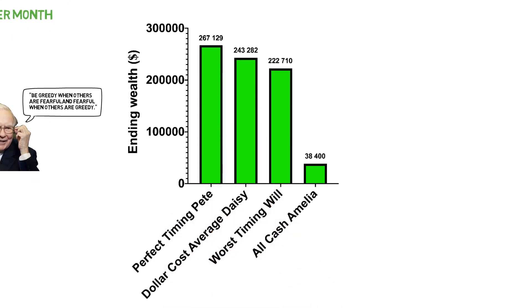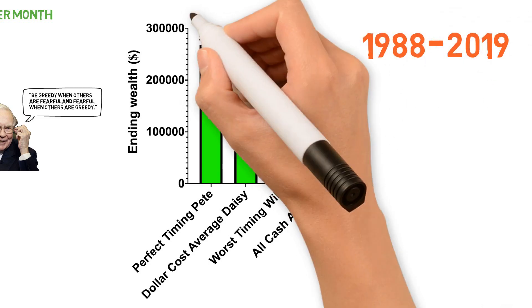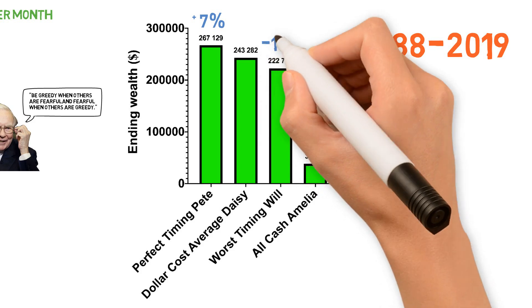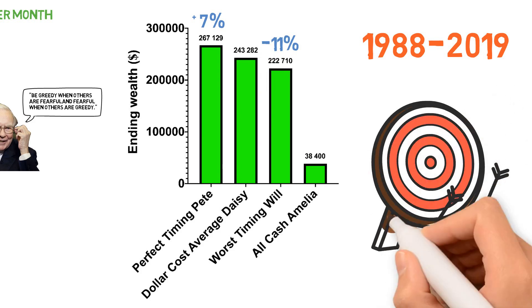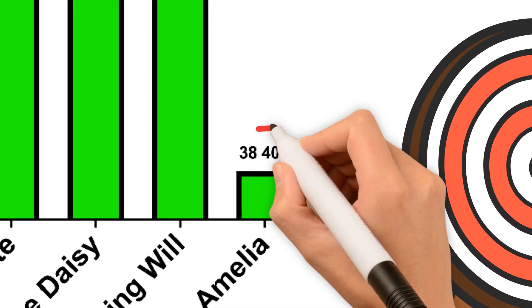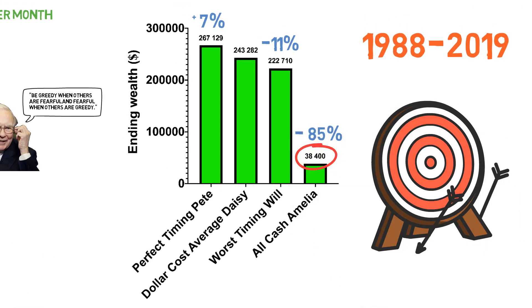As an example, I looked at the performance of these investment options from 1988 to 2019 following the S&P 500. As you can see, Pete ends up with about 7% more than Dollar Cost Averaging Daisy at the end of this period. Will ends up with about 11% less. But it will be virtually impossible to time the market this perfectly every year. Poor Amelia ends up with just the accumulated sum of $38,400 — about 85% less.